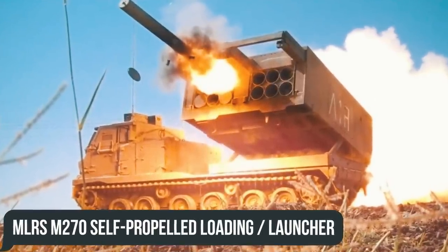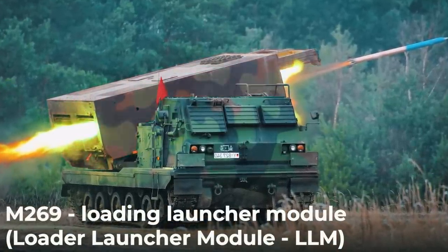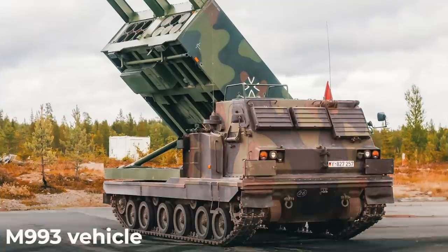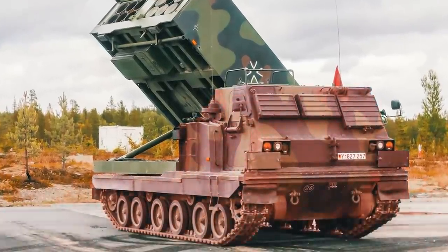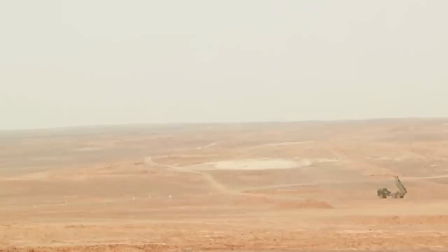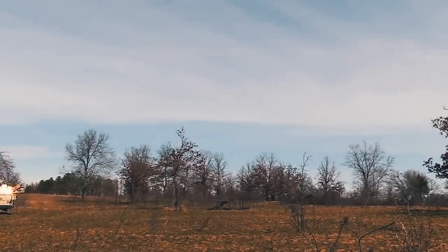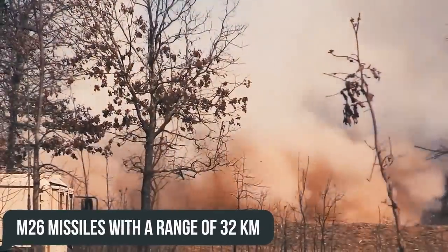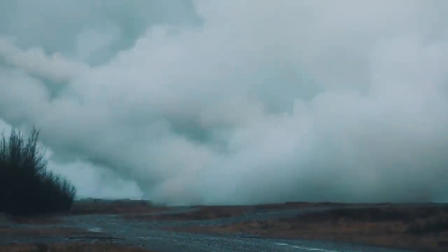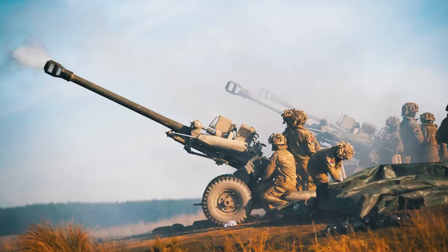The MLRS M270 self-propelled loading launcher consists of three main subsystems: the M269 Loading Launcher Module, the Loader Launcher Module (LLM), the electronic fire control system installed inside it, and the M993 vehicle — a derivative of the Bradley Fighting Vehicle chassis. The main tactic was the principle of fire and forget, avoiding the vulnerability of friendly forces encountering Soviet counter-battery fire. One M270, firing 12 basic M26 missiles with a range of 32 kilometers, covers an area of 600 square meters with 7,728 projectiles, and the firepower of a single MLRS battery producing a full salvo of 108 missiles is equivalent to 33 cannon artillery divisions.